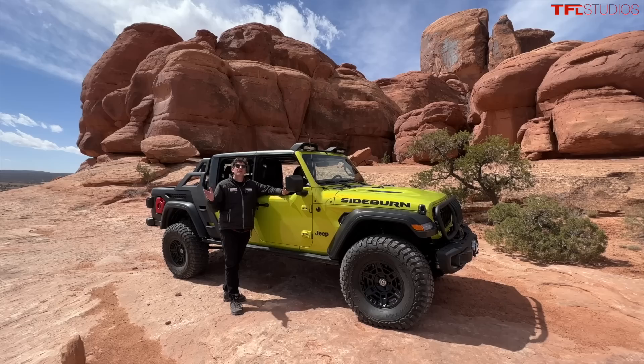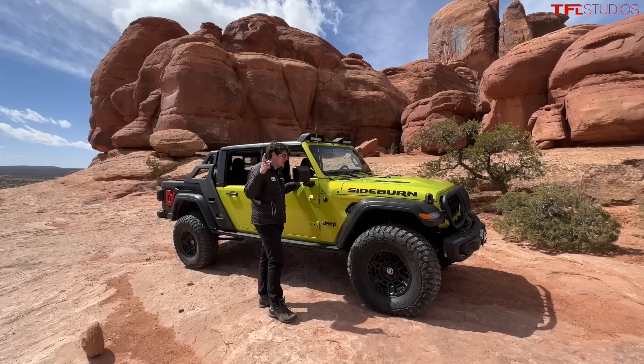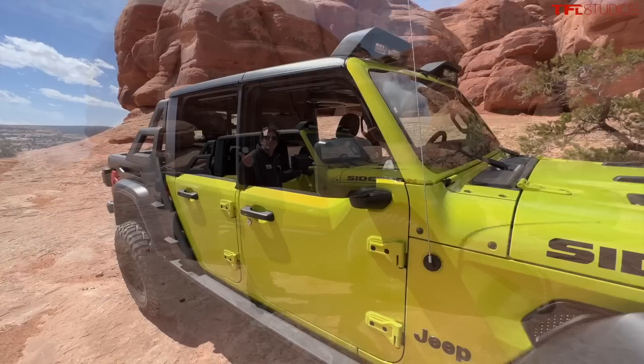Hey everybody, welcome to the Easter Jeep Safari 2023! In this video we are showcasing one of the coolest concepts here — the Sideburn concept. Before we get into this video, I want to give a huge thank you to our partner sponsor Onyx Off-Road. Check them out for all your trail needs so you know what you're getting into and you'll never get lost. I can't wait to bring you this Jeep, so let's just hop inside and start driving it down the trail.